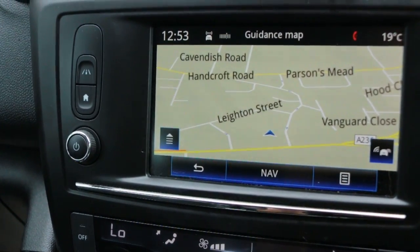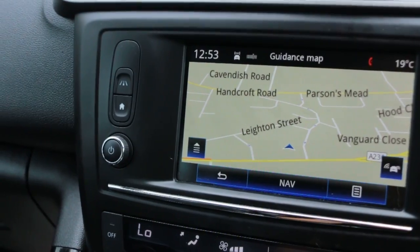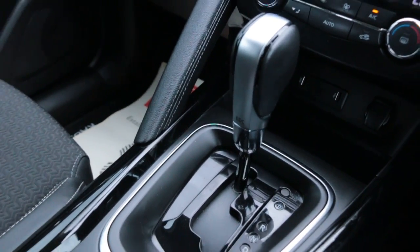Satellite navigation, lane keeping assist, DAB radio, Bluetooth, telephone connection, two USB ports, AUX.